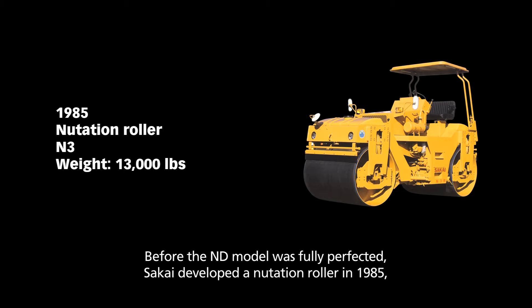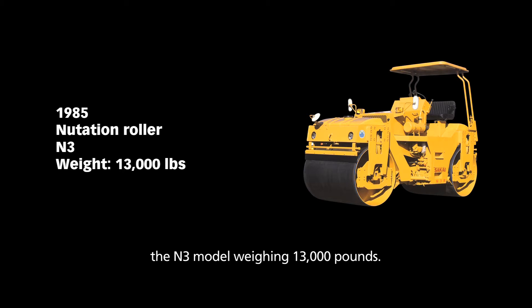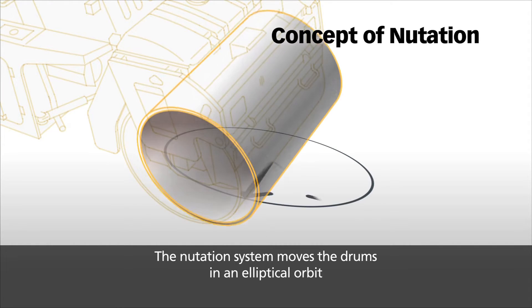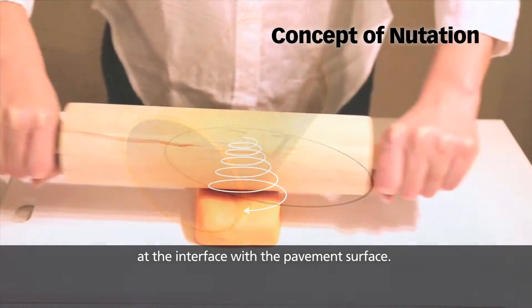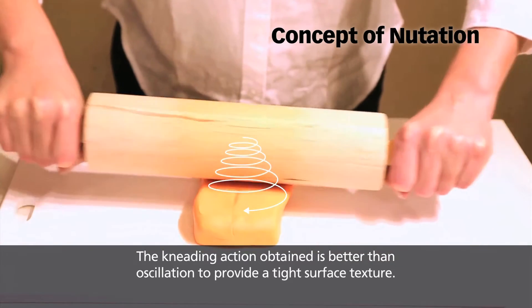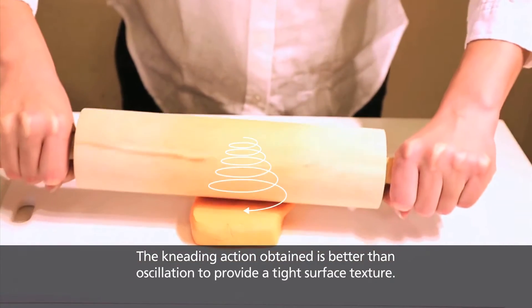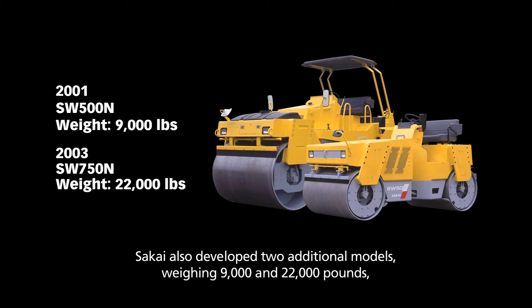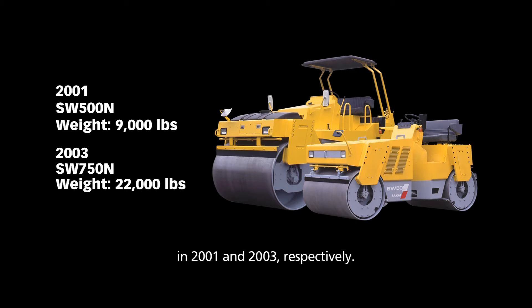Before the ND model was fully perfected, Sakai developed a nutation roller in 1985 — the N3 model weighing 13,000 pounds. The nutation system moves the drums in an elliptical orbit at the interface with the pavement surface. The kneading action obtained is better than oscillation to provide a tight surface texture. Sakai also developed two additional models weighing 9,000 and 22,000 pounds in 2001 and 2003 respectively.